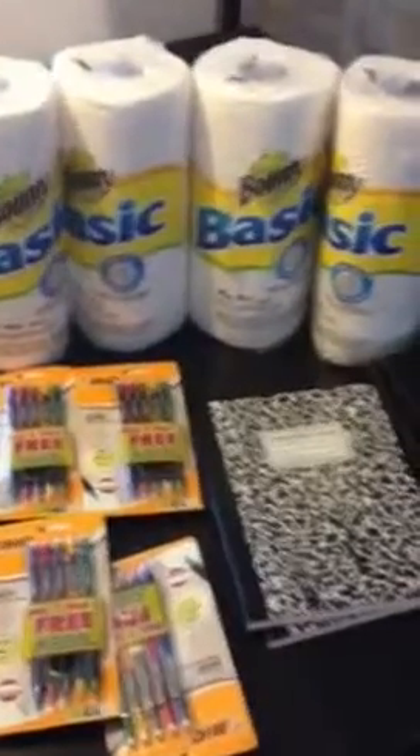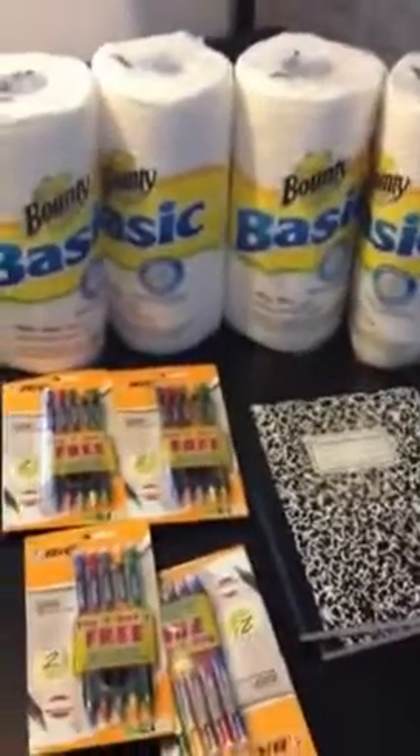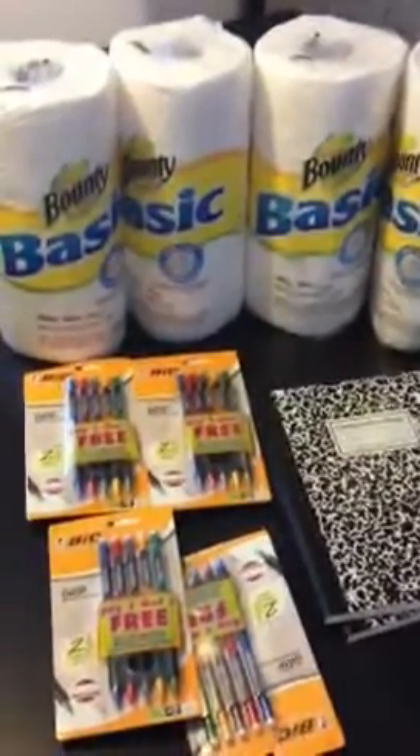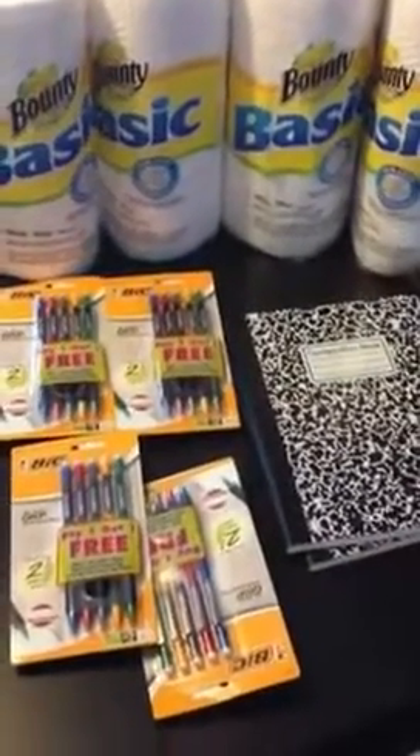Hey guys, it's Tatanesha with A Mitten Full of Coupons. I just want to talk real quickly about some deals that I purchased at OfficeMax this week. You can still grab those deals — today is the last day to grab the deals for this week.